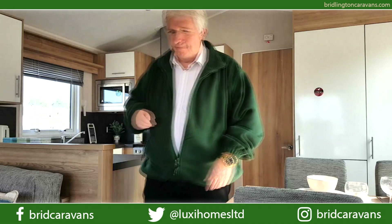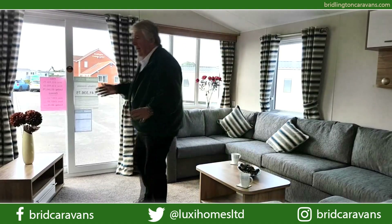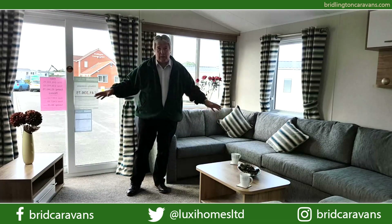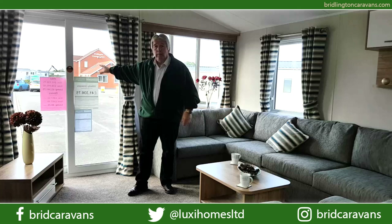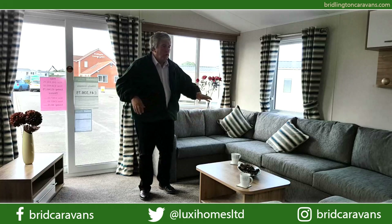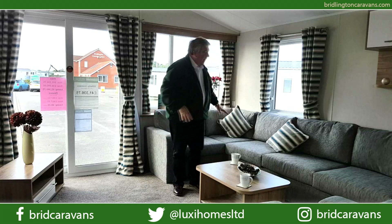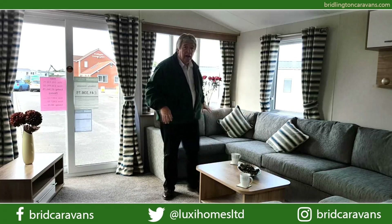In the lounge, the first thing you notice is that extra width — it does make a great deal of difference. It looks really spacious in here, nice and bright with these triple aspect windows, not forgetting the patio doors at the front letting in lots of natural light. You've got this enormous C-shaped built-in sofa unit, really comfortable with its scatter cushions, a built-in sofa bed in the middle, and extra storage under either end.